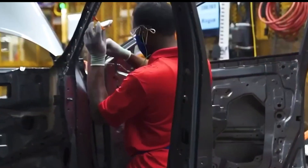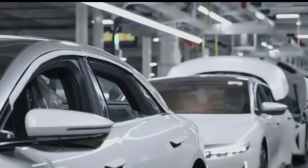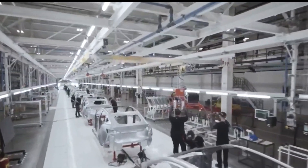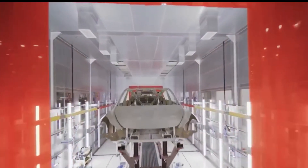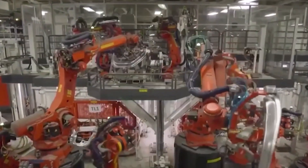Following Giga Texas' recent claim that the facility had produced 10,000 Model Y units to date, Tesla made the same declaration. We can easily see that Tesla is on track to reach its anticipated production levels when we combine it with Giga Shanghai and its most recent production figures. A reliable supply chain without any additional surprises would do.